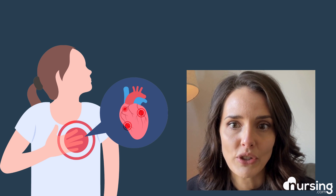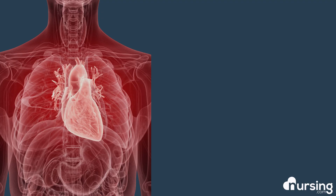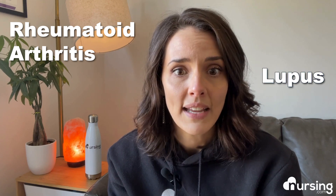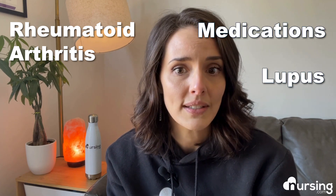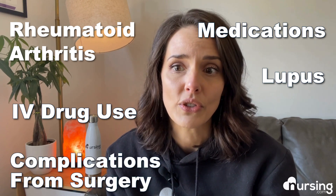So let's talk about inflammation that occurs particularly in the heart. This type of inflammation is called carditis and is often caused by infection from viral, bacterial, fungal, and even parasitic sources, or autoimmune diseases like rheumatoid arthritis or lupus, and even medications and recreational IV drug use and complications from surgery.